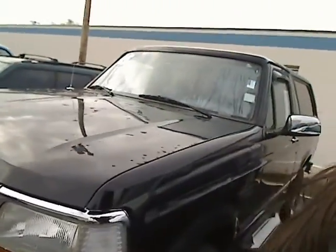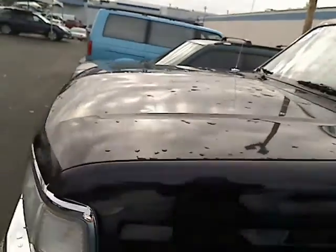Hey there, Desiree here at Car Subaru in Beaverton giving you a virtual walk around. I've got a great car for the winter weather — this is a 1995 Ford Bronco XLT. I'm gonna turn it around here and give you a look.